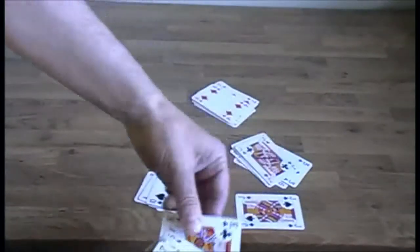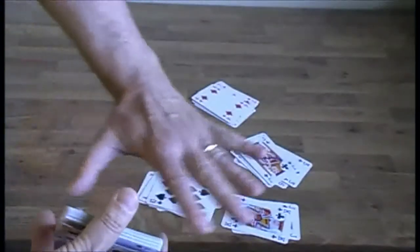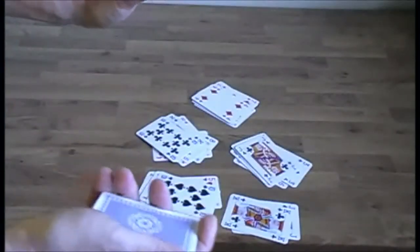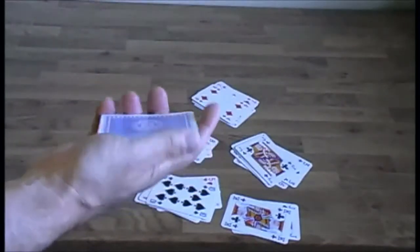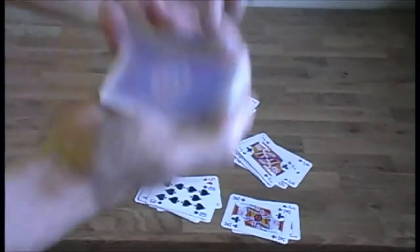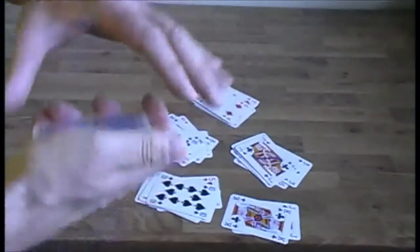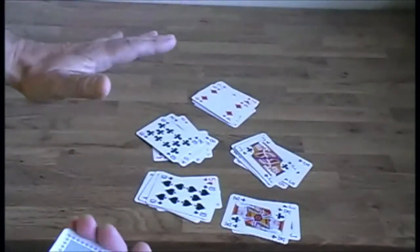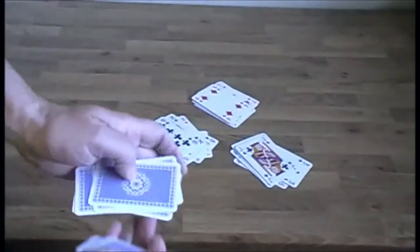If you put a jack or picture card down, that counts as 10, so you count 10, 11. It's also possible that the last pile you deal out won't come out to 11 — in which case you hold it back and tell the audience they can't choose that pile. As a magician you need to find a convincing way to explain this. Sometimes it will work out, it just depends how the cards have been shuffled.